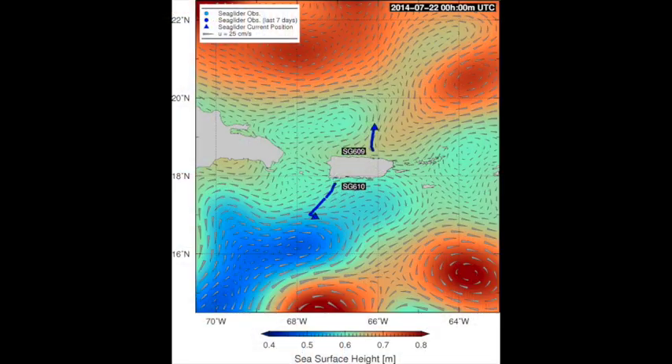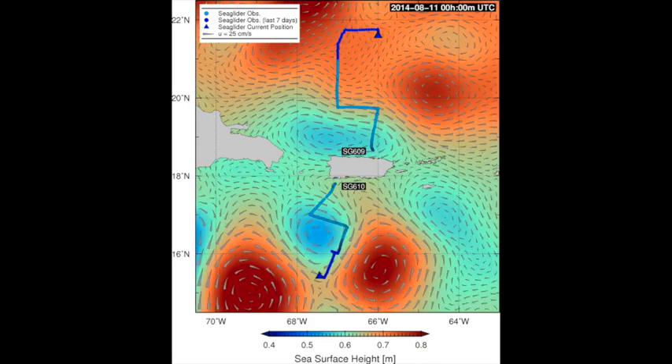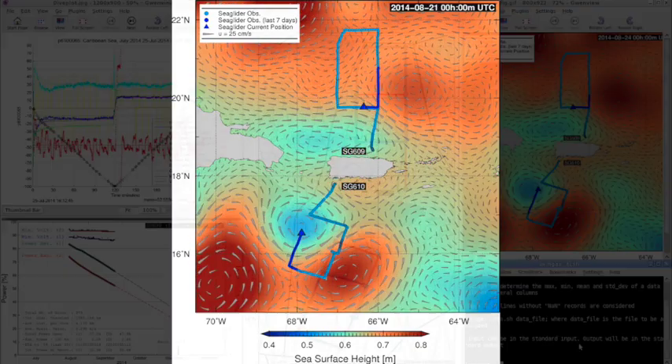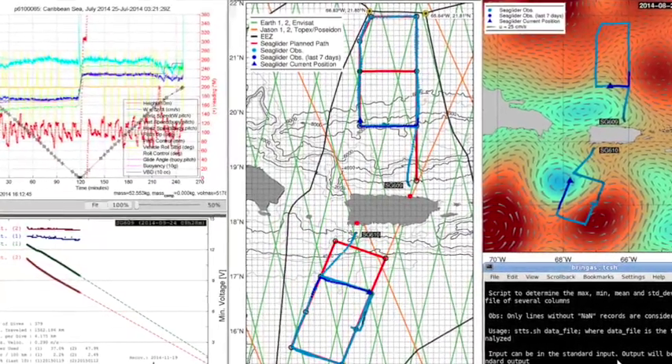The gliders are autonomous, but they are controlled remotely via satellite by the pilot sitting at the NOAA lab. The pilot is constantly monitoring all the movement of the vehicle, as well as the data that is being recorded, and is also sending commands to the glider to control how the glider dives, navigates, and collects data.